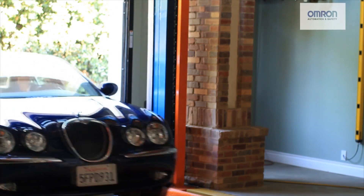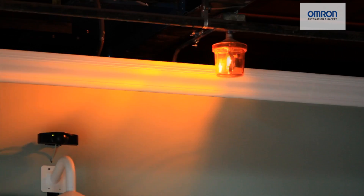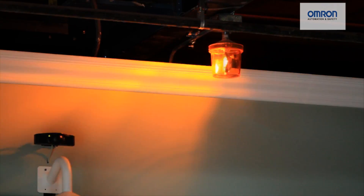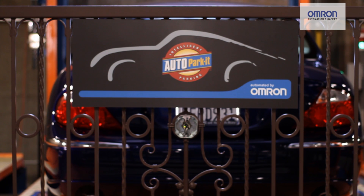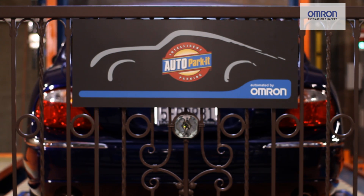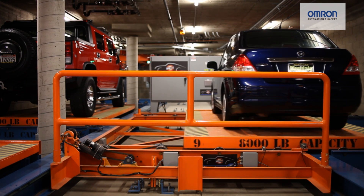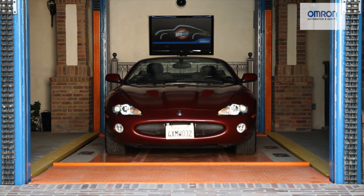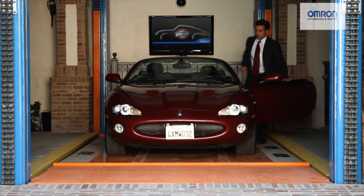With Omron's help, AutoParkIt has redefined customer service for the parking industry. The safety of drivers, passengers, and vehicles is a top priority. Vehicles are optically scanned and measured before the system is activated. The facility is locked from the inside during operation. Omron and AutoParkIt designed loading bays and customer spaces to be well-lighted, secure, video-monitored, highly visible, easy to use, and attractive.